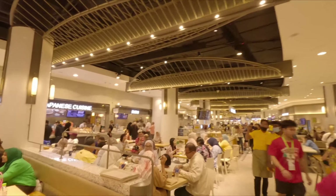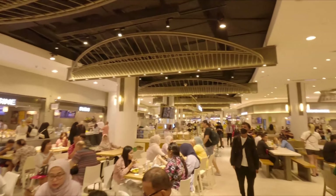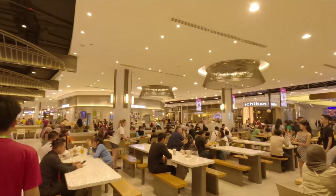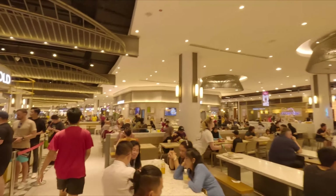And this is the underground floor. This floor has all kinds of food — from Japanese, Korean, Chinese, Malay, Arabic, Indian. Wow, you can find any kind of food you want. This shopping mall has to be the best shopping mall here in Kuala Lumpur.